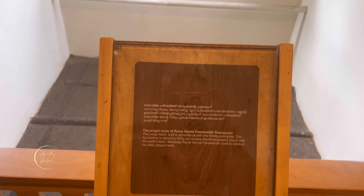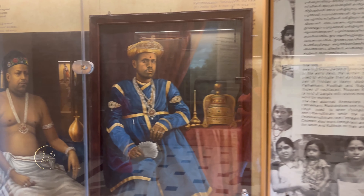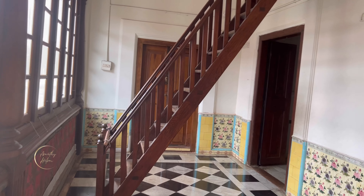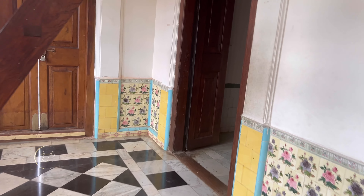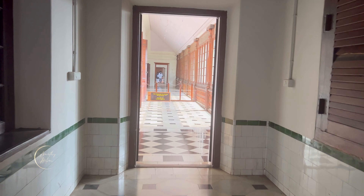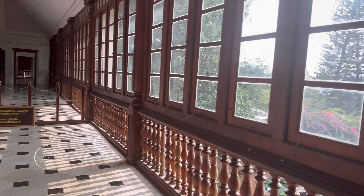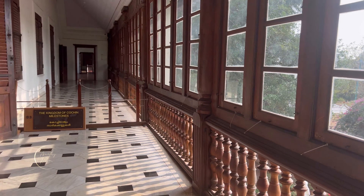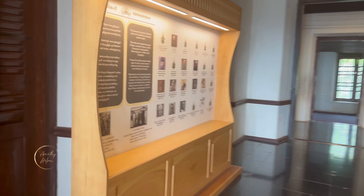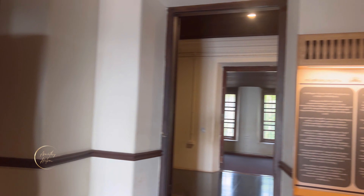This is the Pooja Muri. The Pooja Muri is used in the Pooja Muri. How did the Pooja Muri look like that?